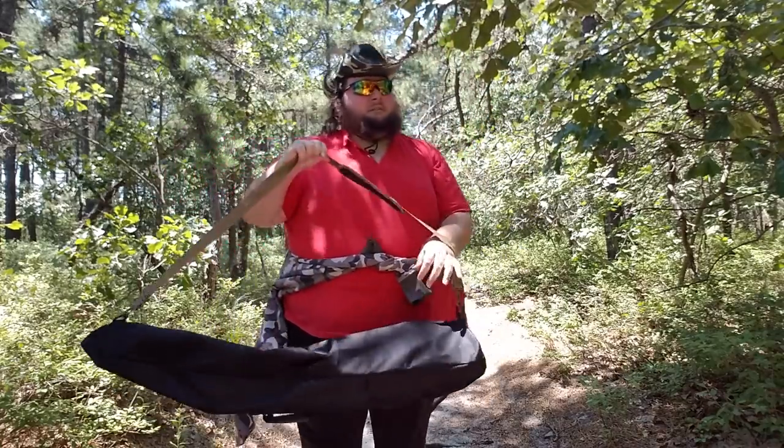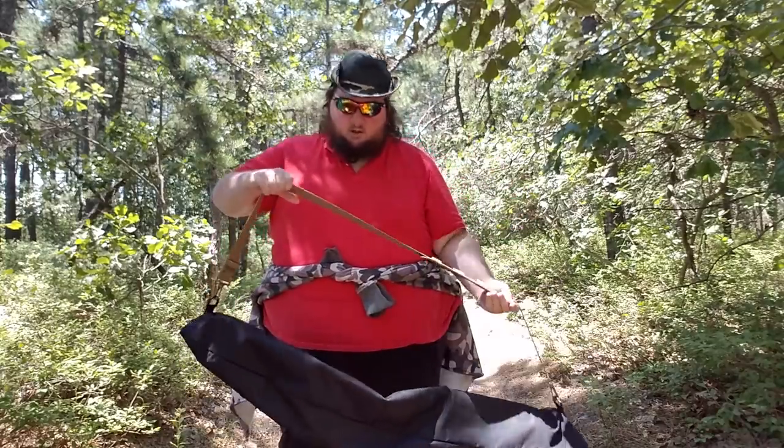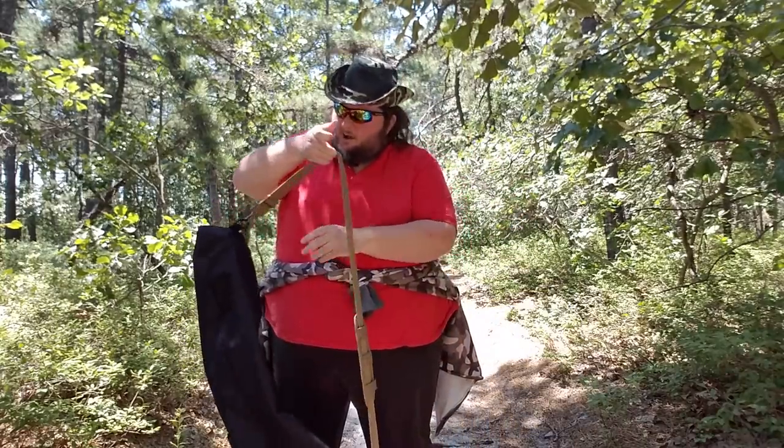I picked this up a few days ago, ordered it from Amazon, and it showed up on Monday. I don't know what day I'm going to be uploading this video, but this showed up on a Monday.